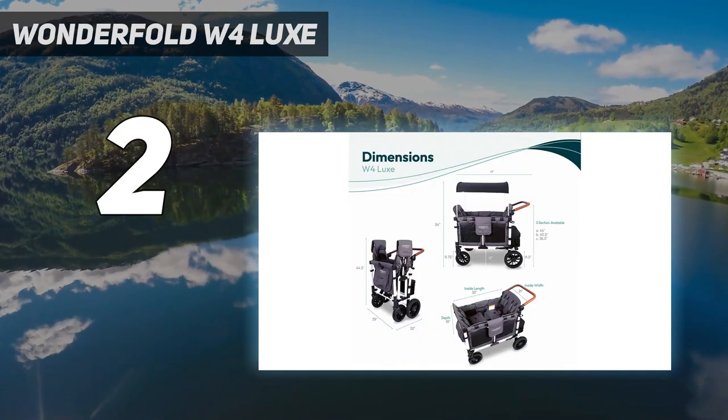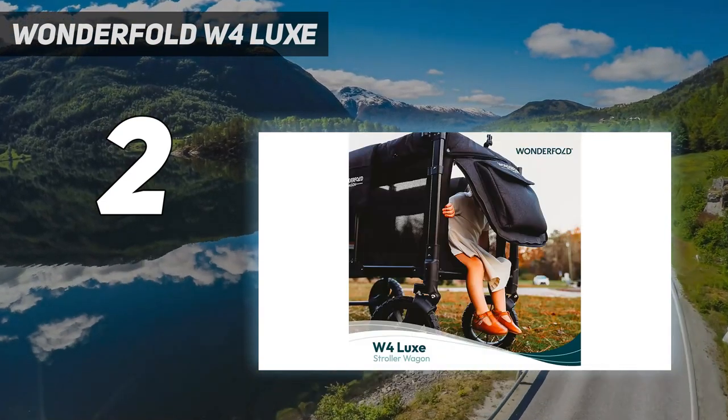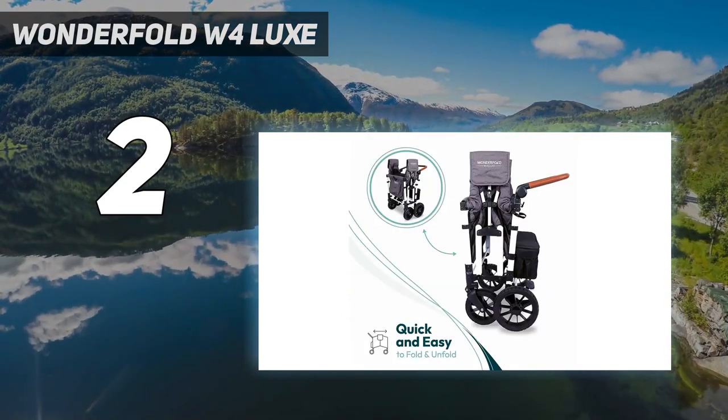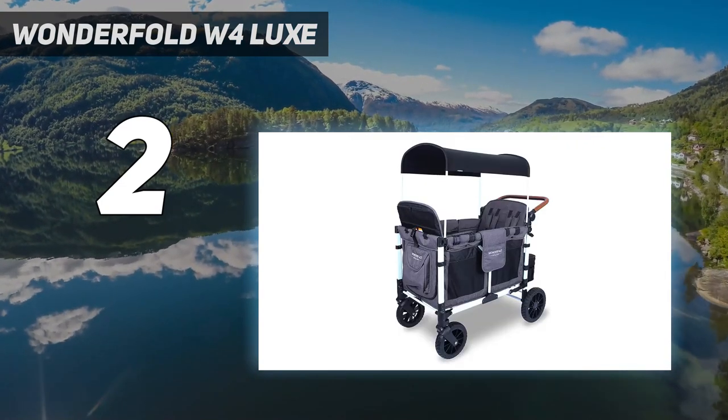Despite its size, the largest Wonderfold model is relatively easy to maneuver, though don't expect it to navigate tight corridors and aisles. You will feel the weight of the wagon when pushing uphill or for long periods, but the large 12-inch wheels in the rear make that task less laborious.